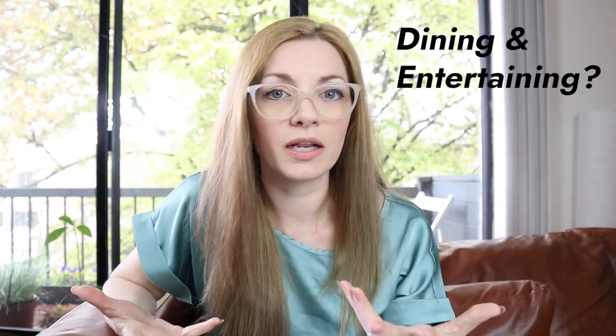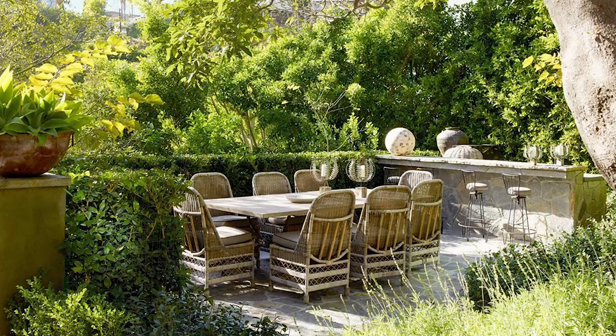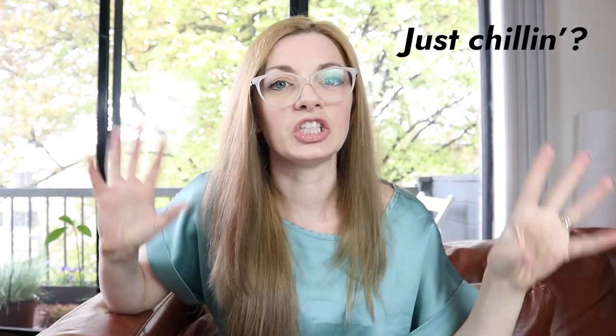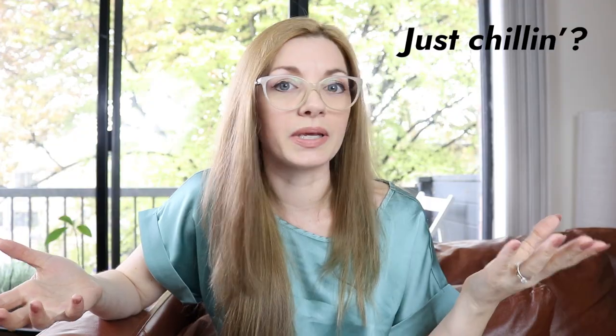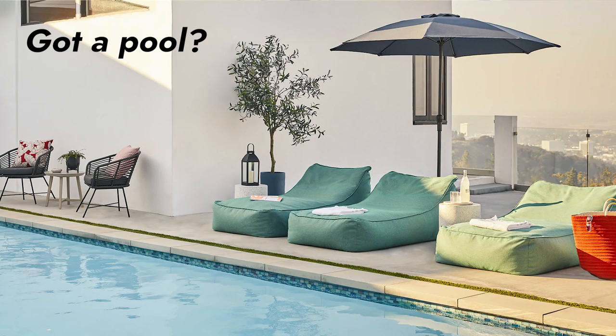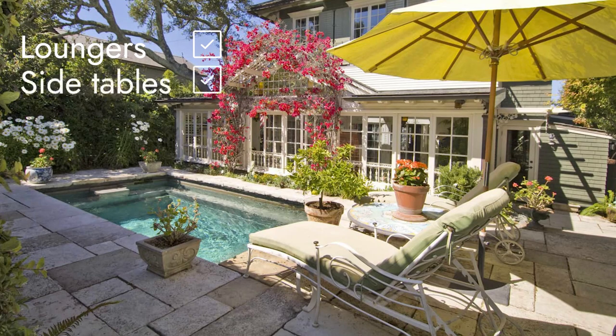The first thing to consider when shopping for patio furniture is how you want to use your space. Are you planning on dining outside or entertaining multiple guests? Then you'll probably want a proper dining table and chairs. If you just want a chill-out area, a sofa and coffee table setup or a conversation set works. If you have a pool, you might only want a couple of loungers and a side table.